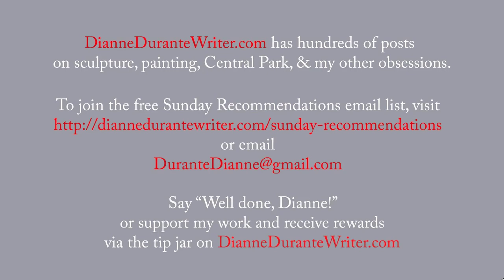DianeDurantyWrighter.com has hundreds of posts on sculpture, painting, and my other obsessions. To join the free Sunday Recommendations email list, visit the URL on your screen, or email me. You can say well done, Diane, or support my work and receive rewards via the tip jar on DianeDurantyWrighter.com. Thank you, as always, for listening.